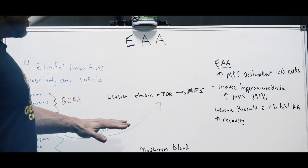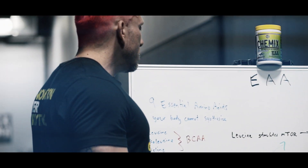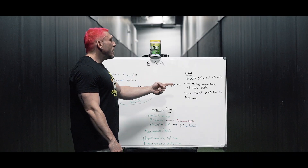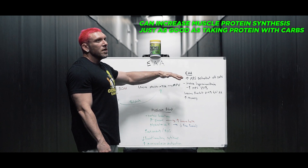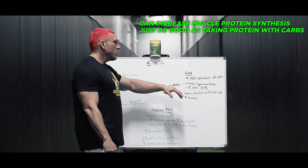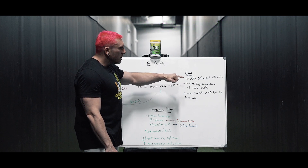Leucine will turn mTOR on, and the other amino acids act as the building blocks to form the new muscle tissue. You need all nine of them. Studies have shown that taking just EAAs post-workout without carbs can increase muscle protein synthesis just as well or better than taking protein with carbs.